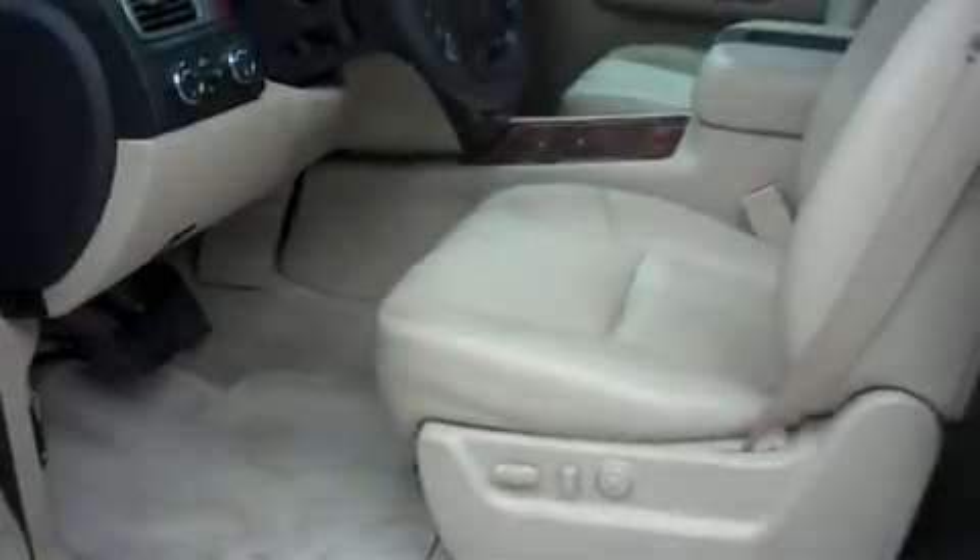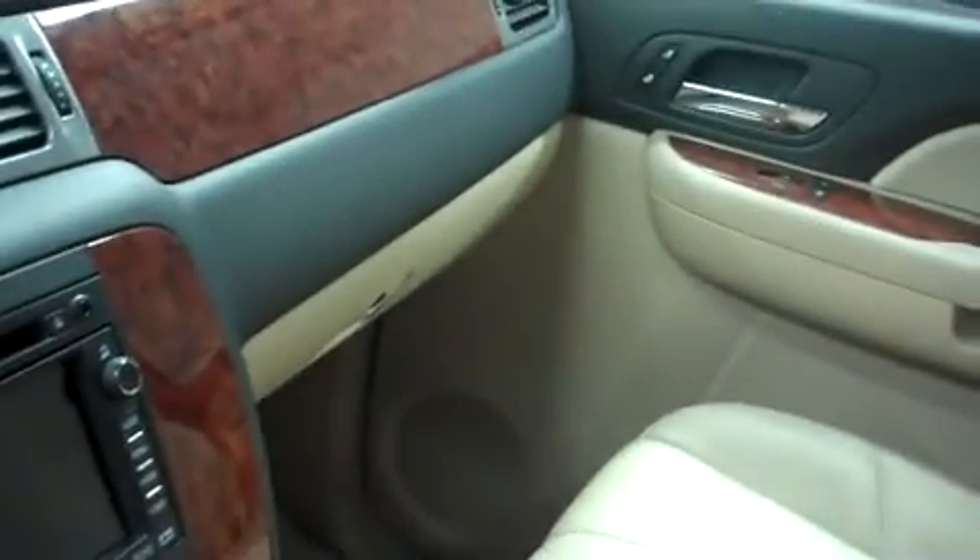Let's take a look at the interior. Leather seating is in nice shape — there are no rips or tears, scuffs or marks. It's a very clean vehicle. It has wood grain accents on the center console, doors, and dash, and it's very clean all the way around.